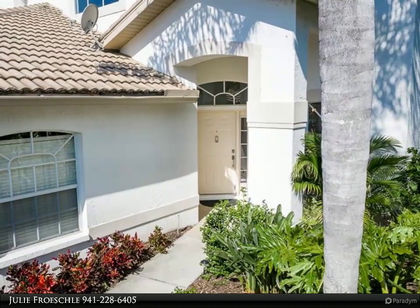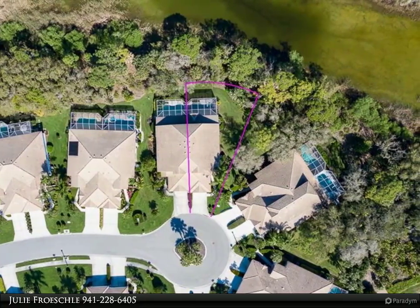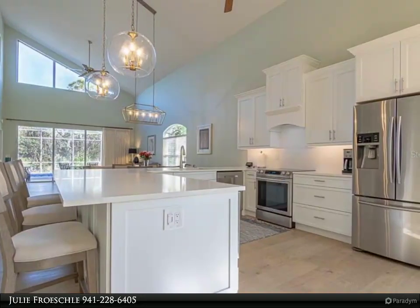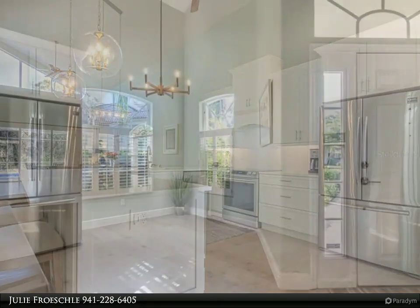This turnkey furnished pool spa home is breathtaking. The kitchen was opened up to the great room and boasts custom-made cabinets, soft-close drawers, quartz counters, under-cabinet lighting, longer subway tiles, all-new Samsung stainless steel appliances, farmhouse sink, and dramatic lighting.